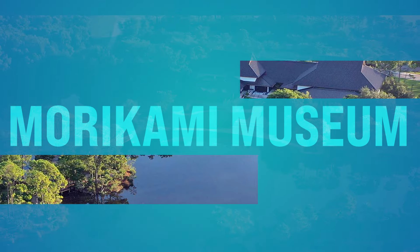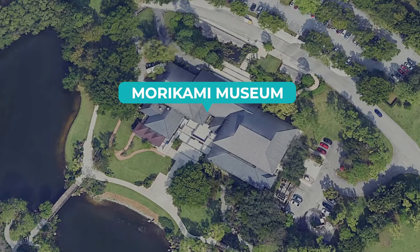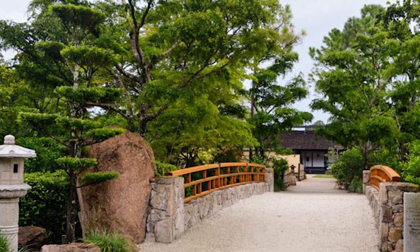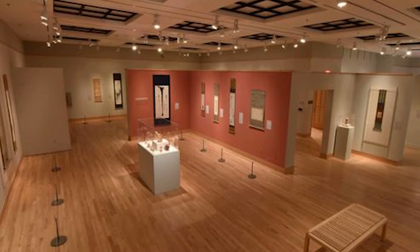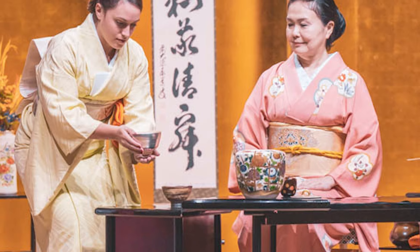Number thirty-four, we got the Morikami Museum and Japanese Gardens. This is located on Morikami Park Road in Delray Beach. You can literally go down there and immerse yourself in Japanese culture and tranquility. You can explore six different gardens inspired by different historical periods and styles of Japanese gardening. Stroll along winding paths, picturesque bridges, and discover waterfalls, koi ponds, and bonsai collections. The museum also features rotating exhibits, cultural events, and traditional tea ceremonies.